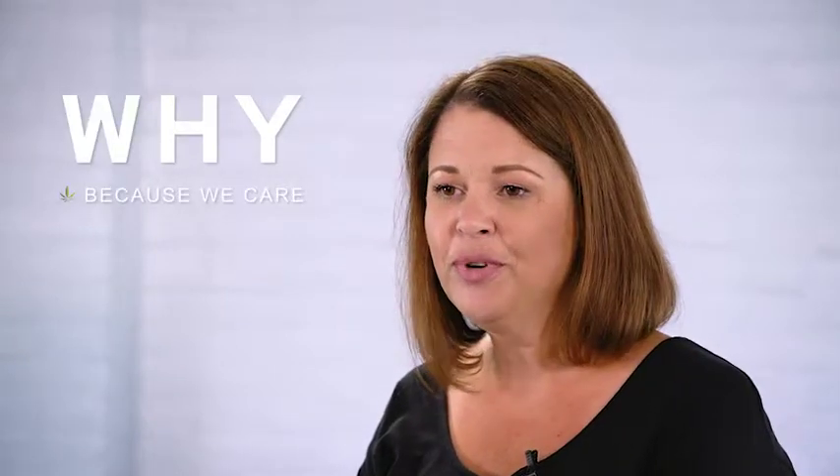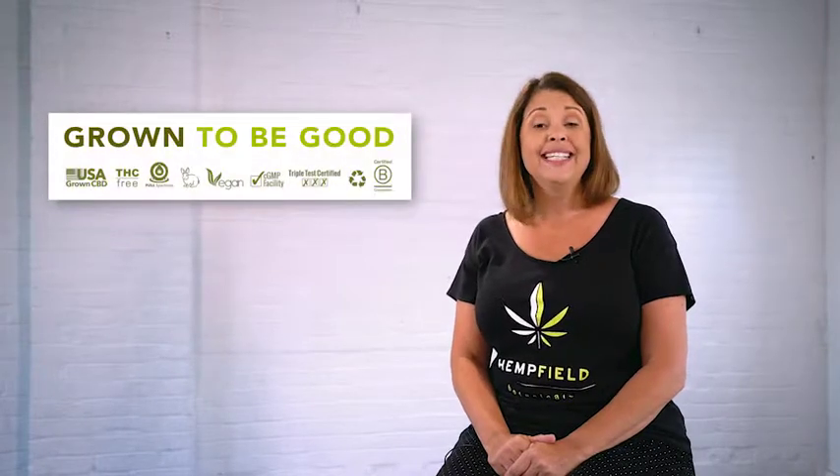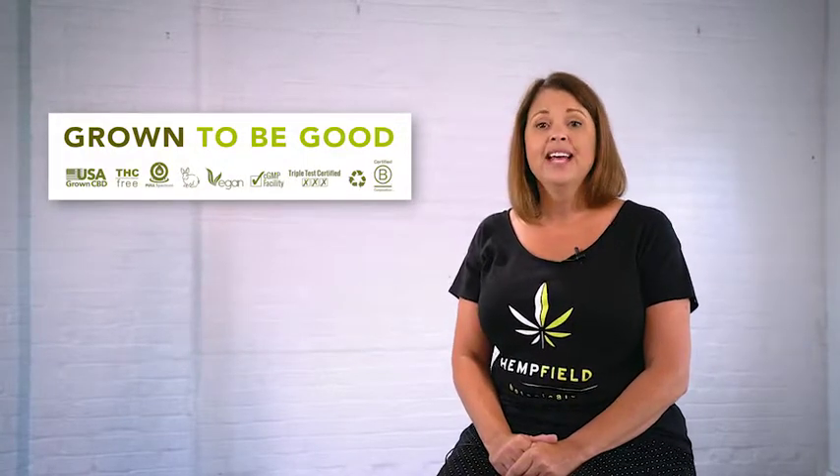Last but certainly not least, why choose Hempfield Botanicals? First and foremost, because we care. We're not here to get our share of the green rush — we truly care about our customers and wholeheartedly want to provide quality CBD products that help improve your daily life. Hempfield Botanicals embraces that wellness is the foundation for living a full and vibrant life. Our company creates all-natural, THC-free, and full-spectrum CBD products to help people find relief from pain and inflammation, sleep problems, anxiety, headaches, lack of energy, and more. Our formulations contain whole plant hemp CBD extracts sourced from sustainable farms right here in the United States.